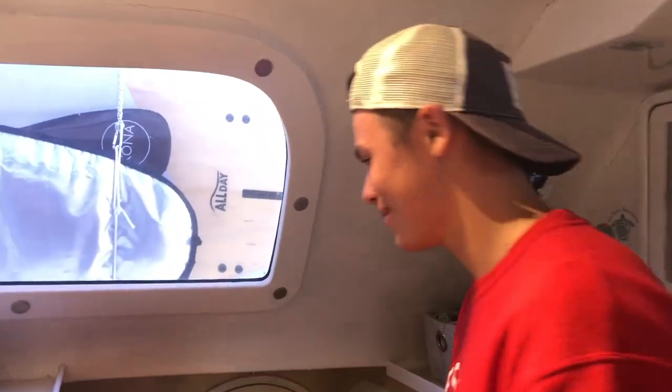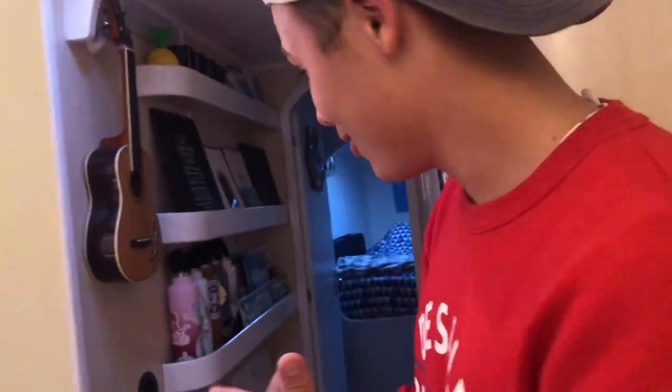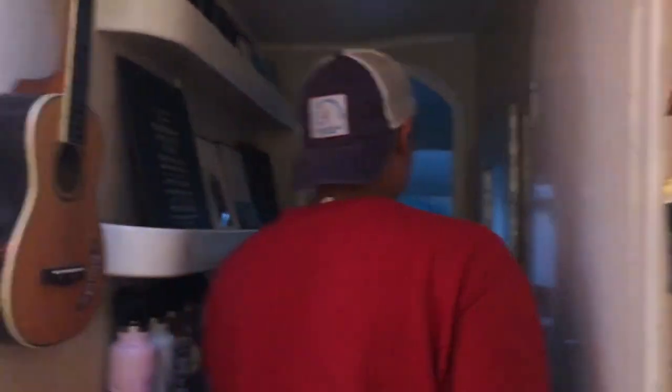Hey guys, hello students! My name is Will. I'm going to give you a quick tour of the starboard side of our boat. Down here we have my room, and across the hall we have Pete's room.